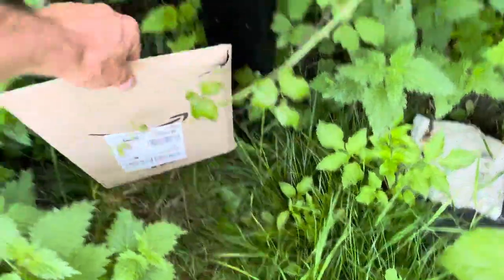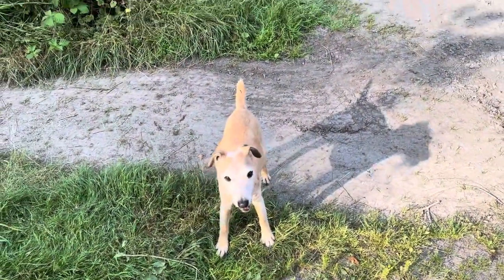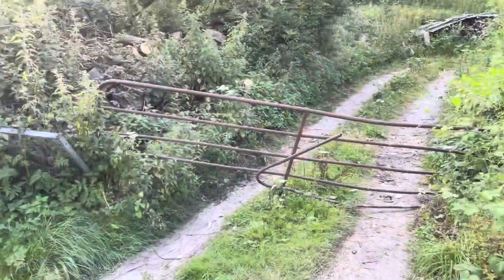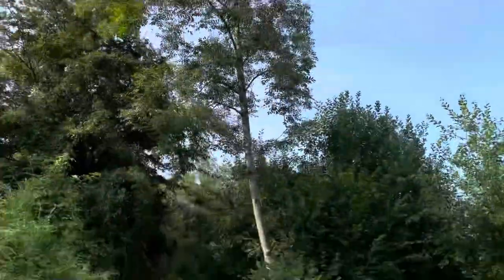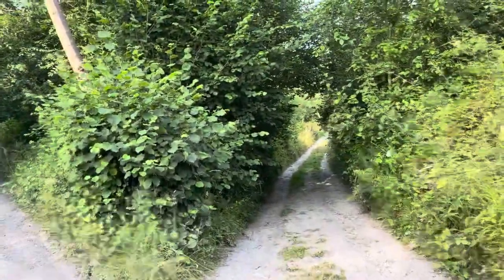I'll come up here because sometimes Amazon will deliver down to the cottage and sometimes they just stick it by the post box. Got Oz with me - Red won't make it up here unless I carry him. That nice tree welcomes you on the way down.